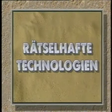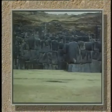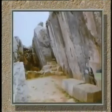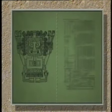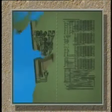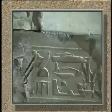Erich von Däniken erzählt Ihnen heute von felsenfesten Ungetümen, einem Basislager der Götter, geheimnisvollen Grafiken, Legosteinen aus Granit, Kriegsmaschinen in Abydos und Panzern im alten Babylon.